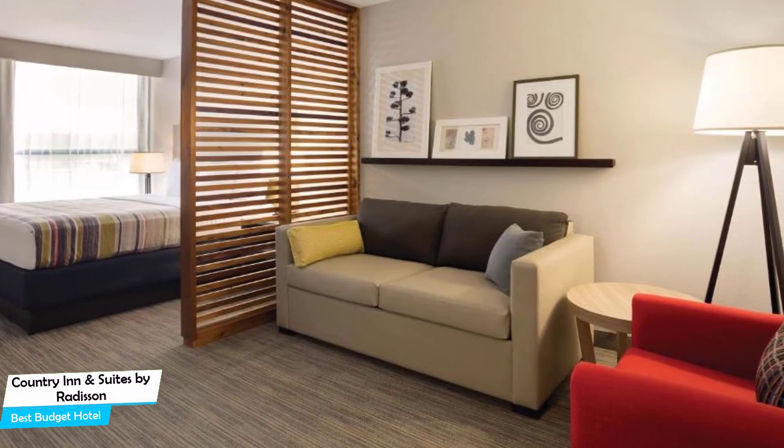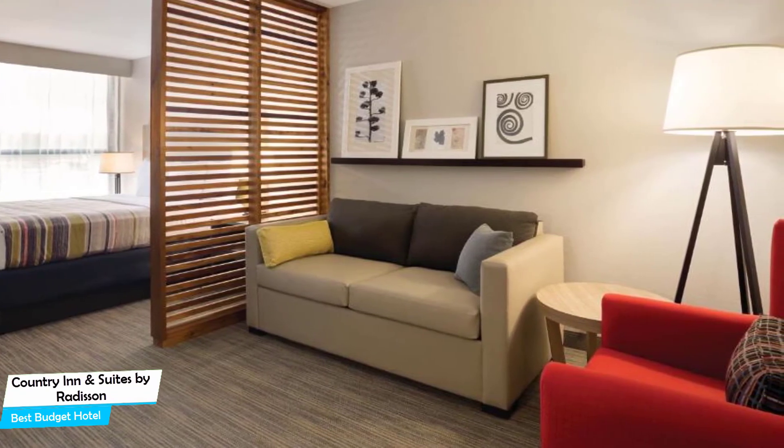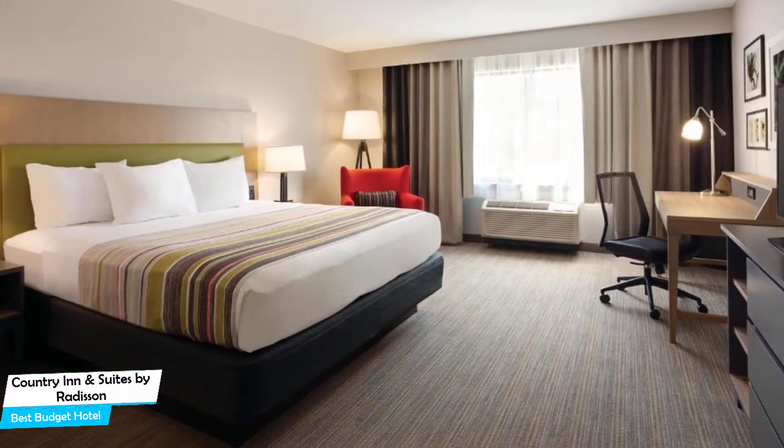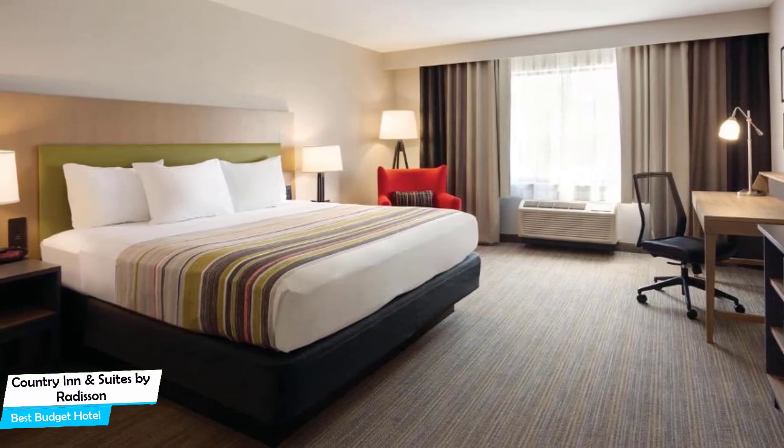Among other things, the hotel offers its guests free high-speed internet, free parking, pool, fitness center with gym/workout room, free breakfast, kids stay free, business center, and more. The hotel has five room types you can choose from, which are 28 square meters.